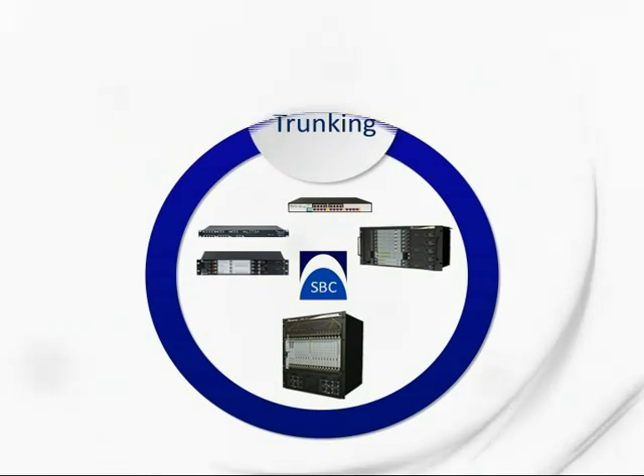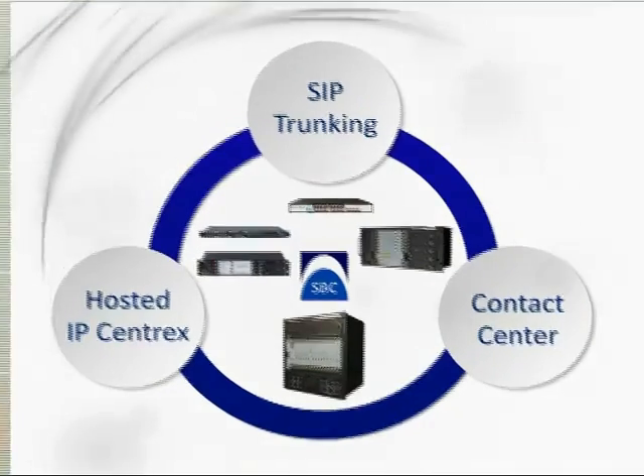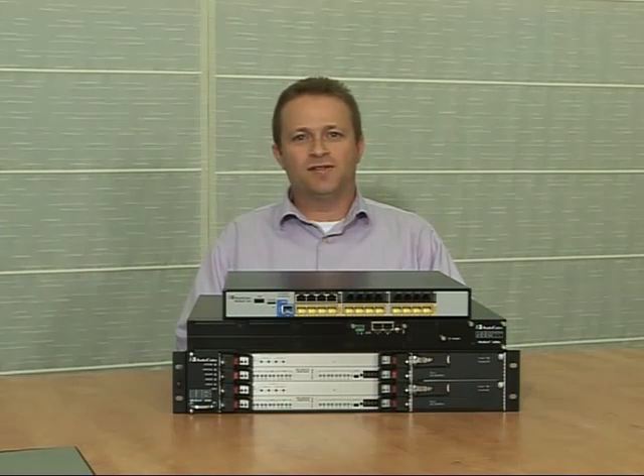The three main applications are SIP Trunking, Contact Center, and Hosted IP Centrics. AudioCodes offers the enterprise customer a key component in migrating into Voice over IP services: the Enterprise Session Border Controller.